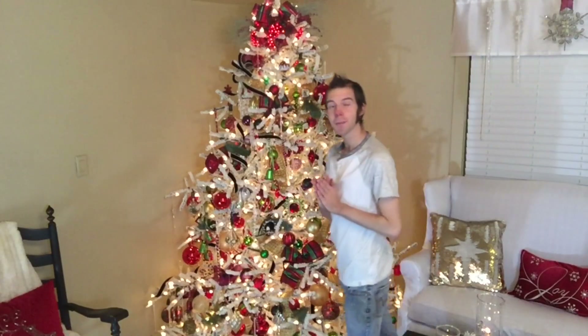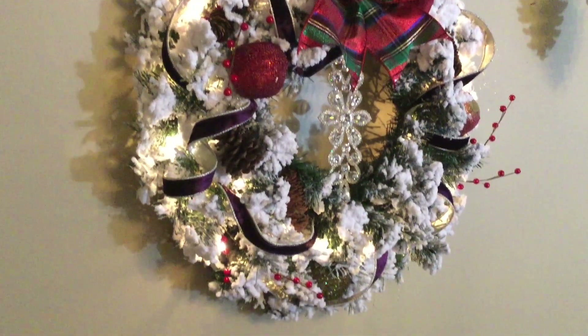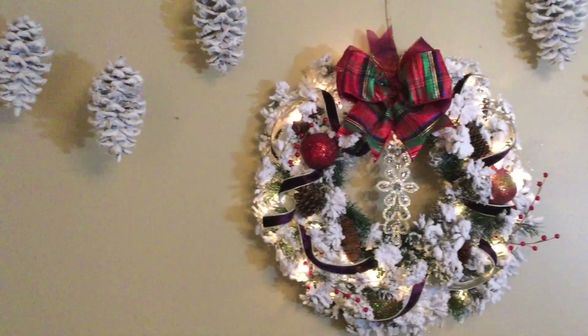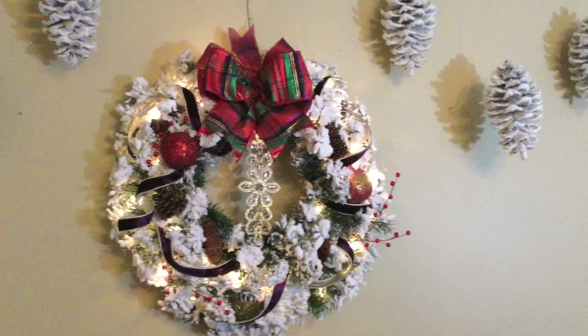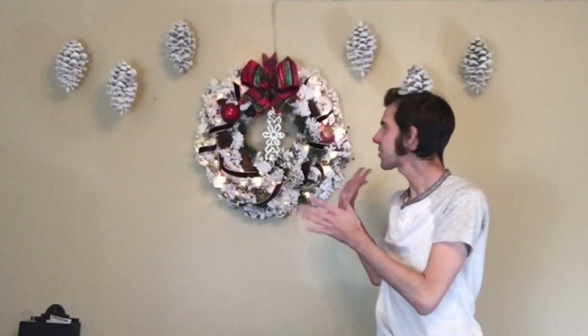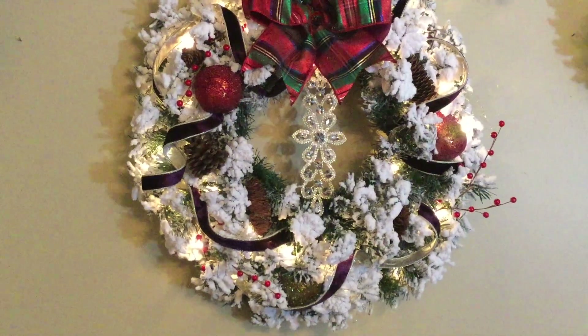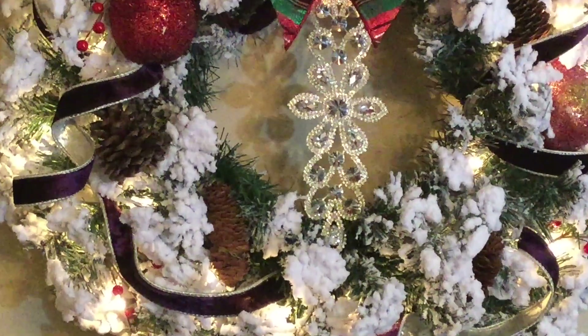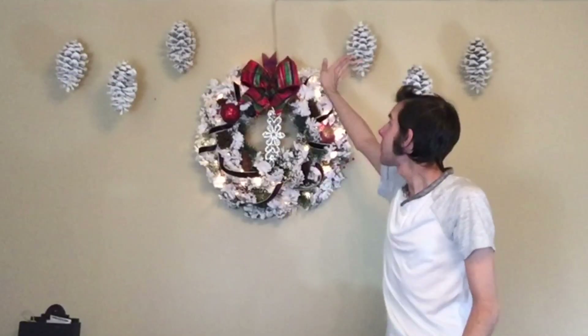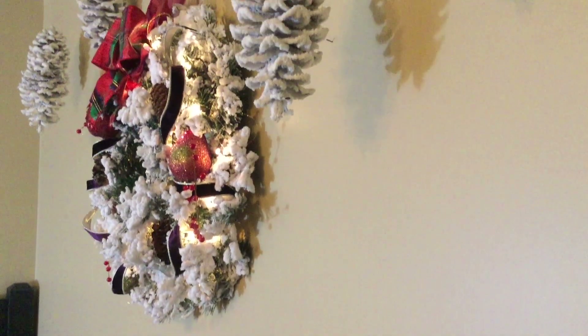Should I show you how my Christmas wreath turned out? Let's go. So this is my Christmas wreath this year, which I love. It's a flocked wreath. I added the purple velvet ribbon to it, some berries just to pull in the fruit that's on the Christmas tree, my favorite plaid ribbon, and then these beautiful flocked pine cones — I saw these and I absolutely had to have them.